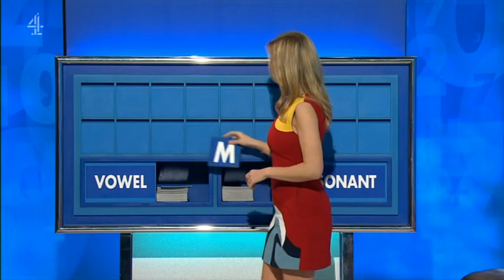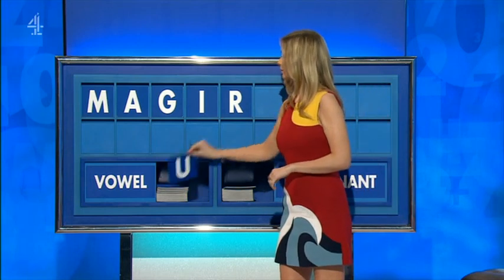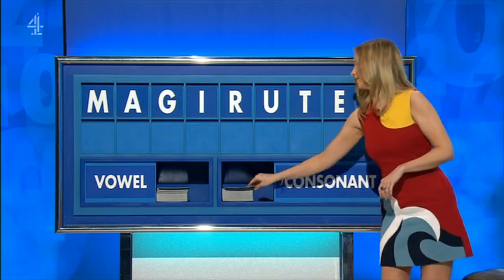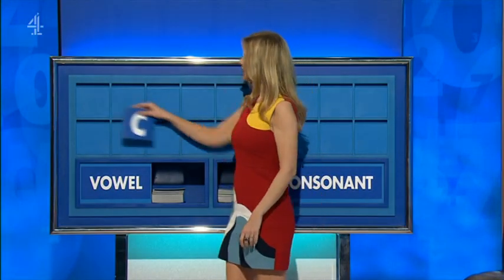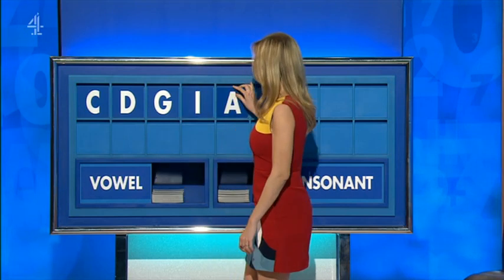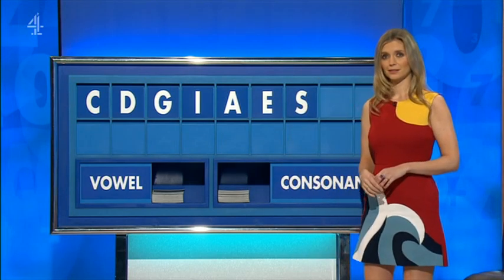Consonant, please, Rachel. Thank you, Ruth. M. And a vowel: A. And a consonant: G. And a vowel: I. And a consonant: R. And a vowel: U. And a consonant: T. And a vowel: E. And a final consonant. And a vowel: I. And another: E. You're here for it.